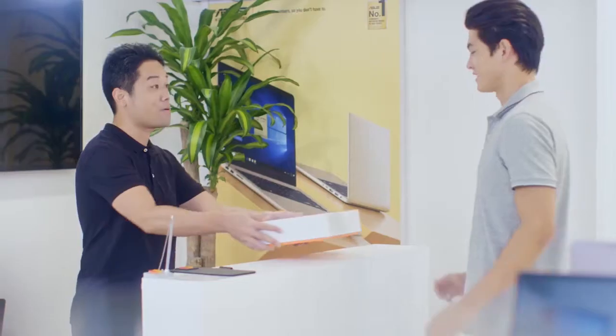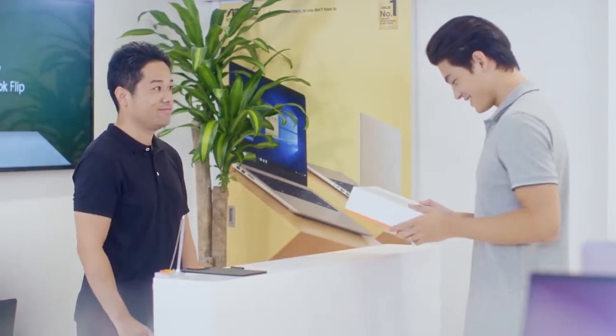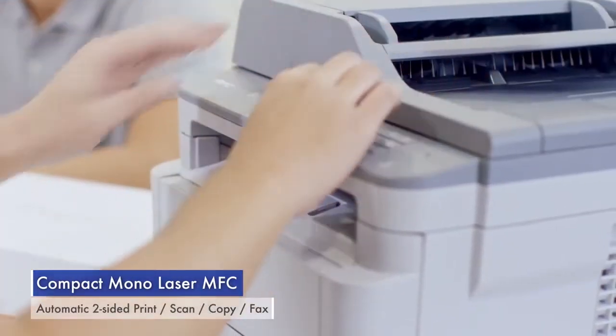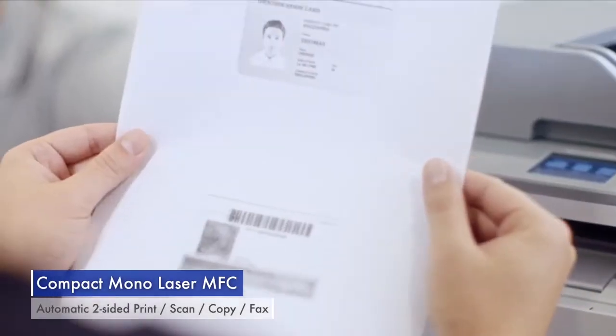Thomas admires the wide range of laptops available. He decides to pay via an instalment plan and hands his ID over for verification. With Brother multifunction centres, making an ID copy is convenient and fuss-free.